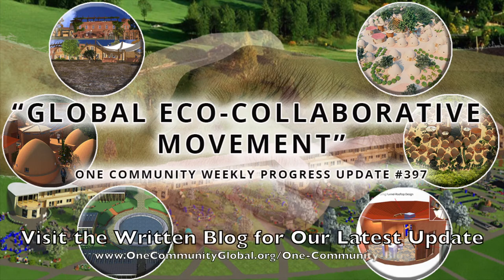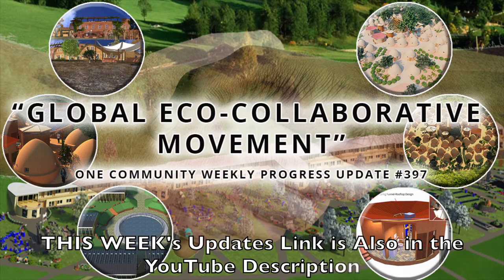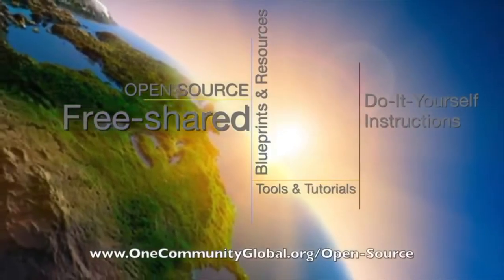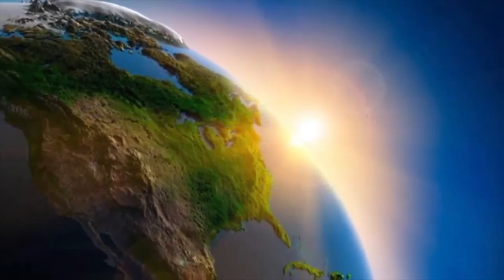Global Eco-Collaborative Movement. One Community Weekly Progress Update, number 397. One Community is a 501c3 nonprofit organization. We are creating open source and free shared blueprints and resources, tools and tutorials, and do-it-yourself instructions for highest good living.